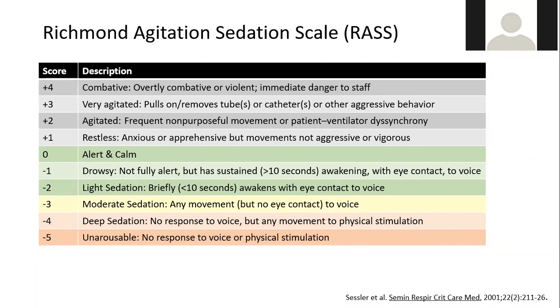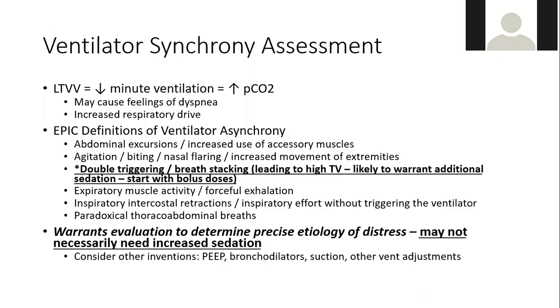For the RASS, the green-highlighted goal for normal ICU patients is light sedation — drowsy but able to sustain eye contact for 10 seconds or alert and calm. If vent synchrony can't be achieved with light sedation, we move to moderate sedation at RASS negative 3 — some movement to voice but unable to sustain eye contact. Deep sedation levels in the orange are reserved for patients receiving paralysis, hypothermia, ECMO, or those with refractory ventilator dyssynchrony.